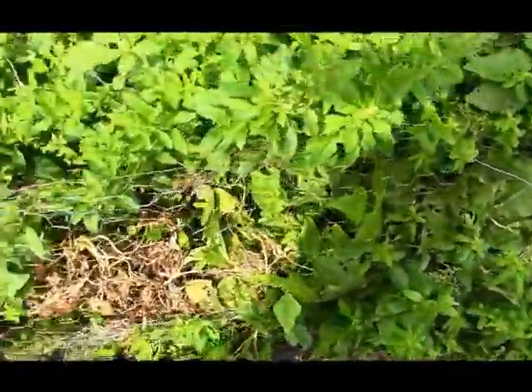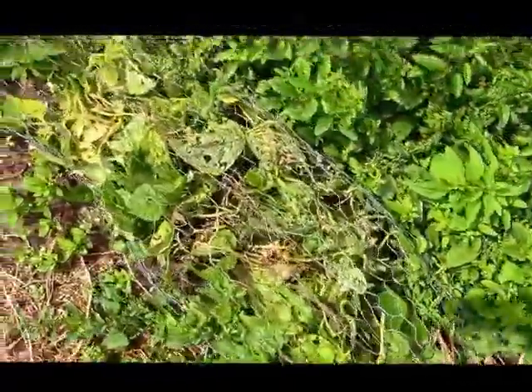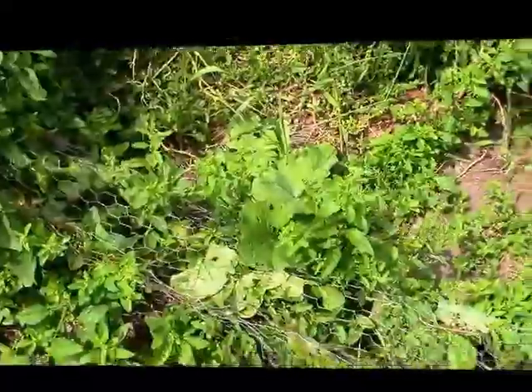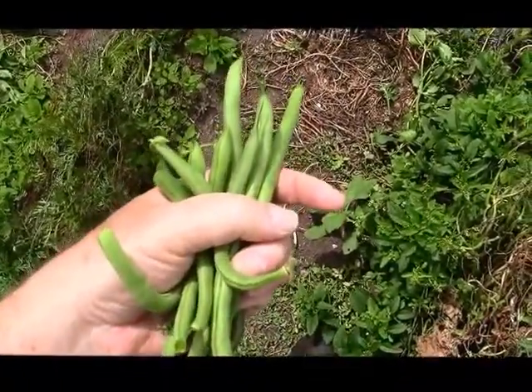And here are the beans. They're mostly dead now. There's the catch of the day for the beans. We'll have beans for supper.